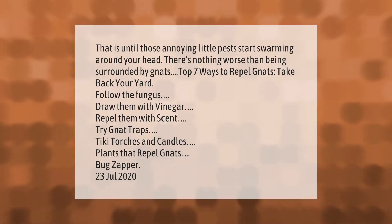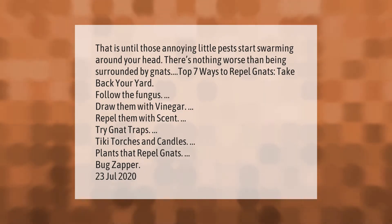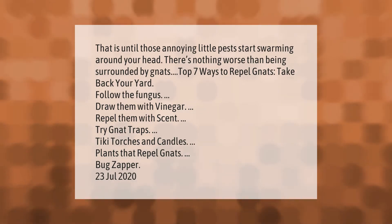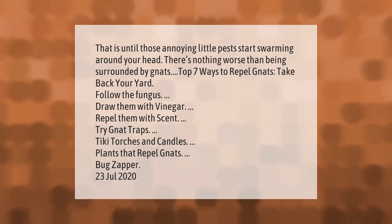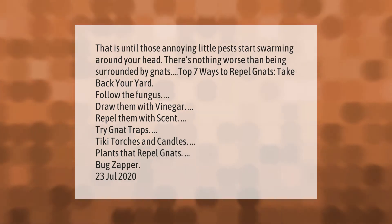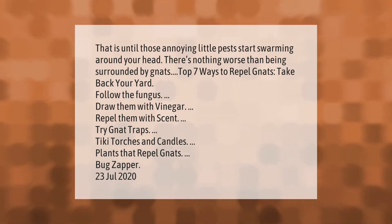There's nothing worse than being surrounded by gnats. Top seven ways to repel gnats: take back your yard, follow the fungus, draw them with vinegar, repel them with scent.